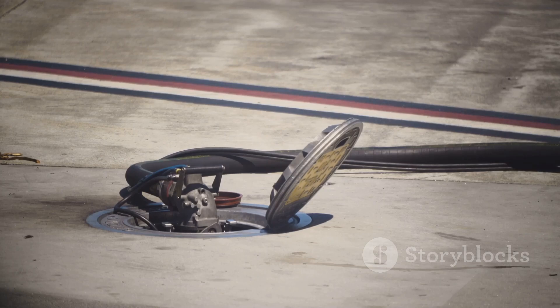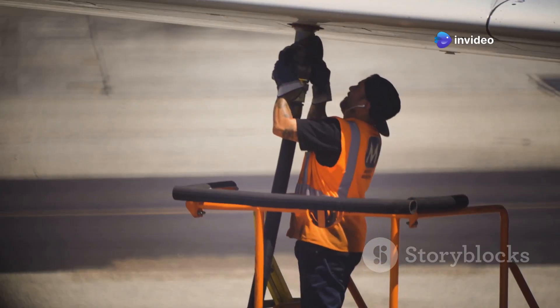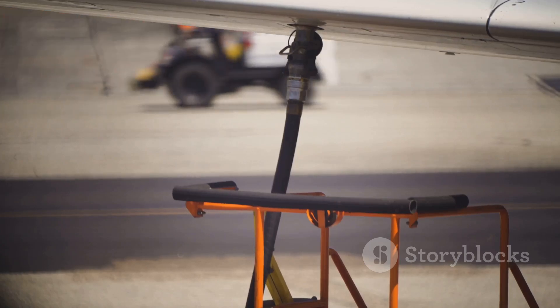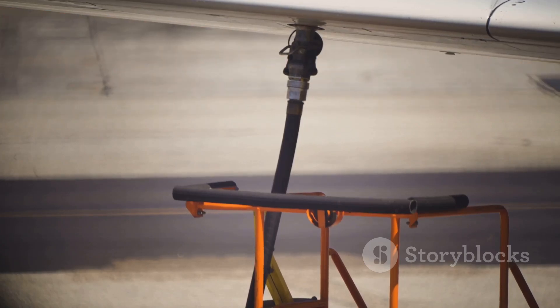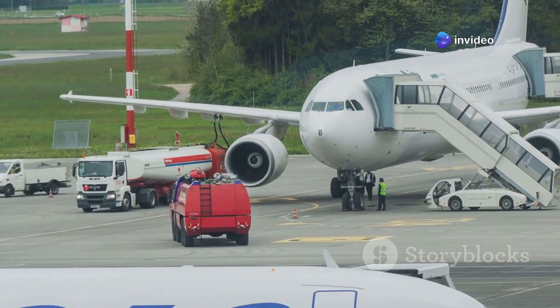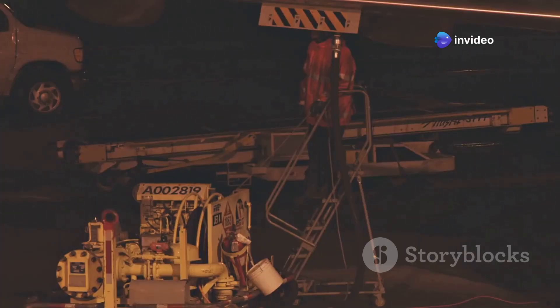This seemingly simple act of replenishing fuel is, in reality, a carefully choreographed procedure involving specialized equipment, meticulous safety protocols, and a team of skilled professionals working in unison. Refueling is not merely about filling a tank — it's about maintaining the lifeblood of aviation, ensuring that aircraft can connect people and places across vast distances. The efficiency of this process directly impacts airline schedules and, most importantly, the safety of every passenger and crew member on board.